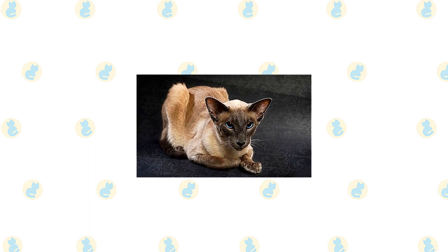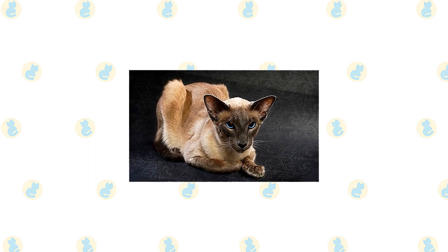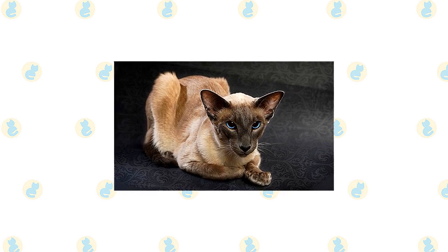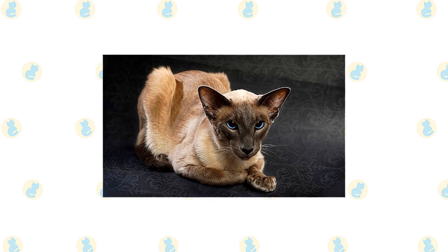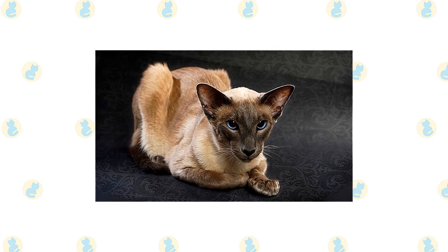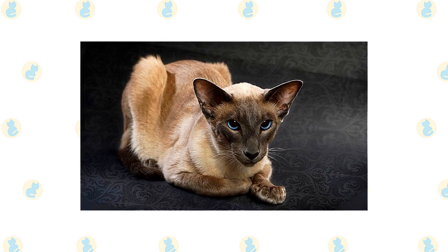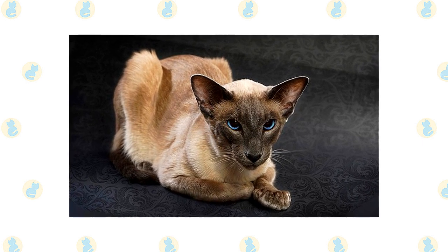The Balinese is highly intelligent, agile, and athletic, and loves to play. Keep his busy brain active with puzzle toys, and his body exercised with teaser toys that he can chase and a big cat tree he can climb. He likes to play fetch, is willing to walk on a leash, and learns tricks easily. He is also a good trainer himself and may be running your household before you know it.